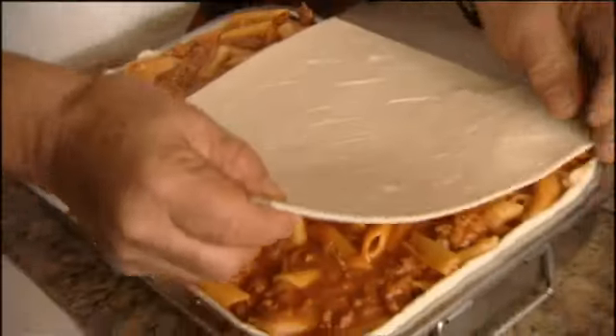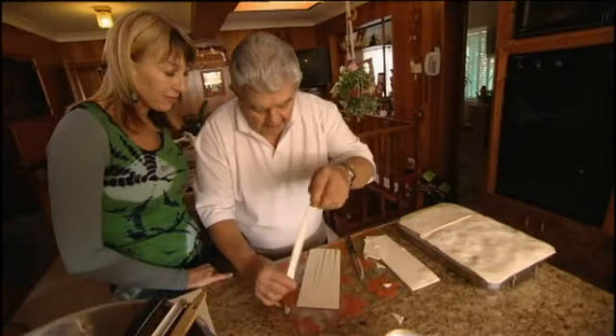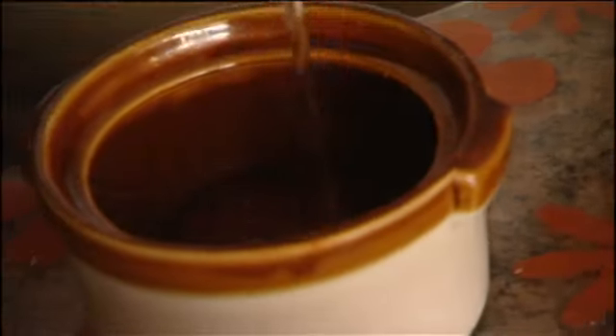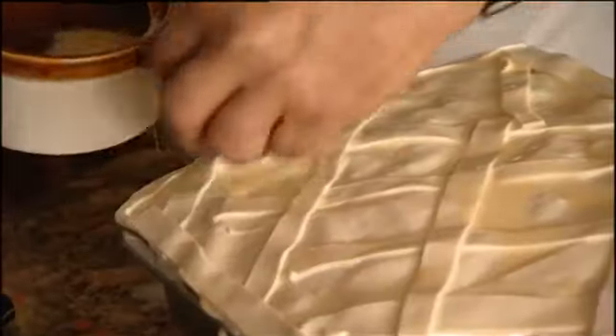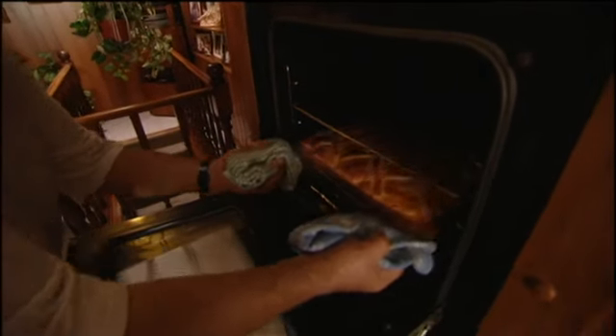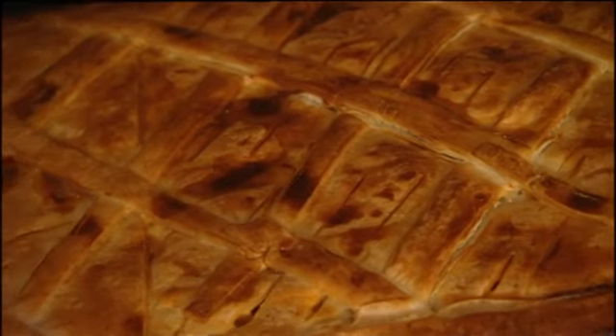The pastry gets air holes poked in, and if you want a design on top it doesn't make any difference to the taste but it makes it, you know, sexy. Brush with egg and a little bit of milk. It takes about an hour in the oven. Wow — that is a great looking pie.